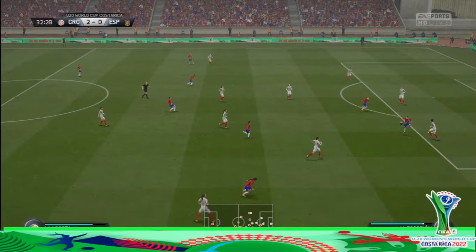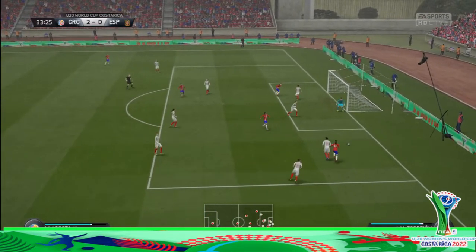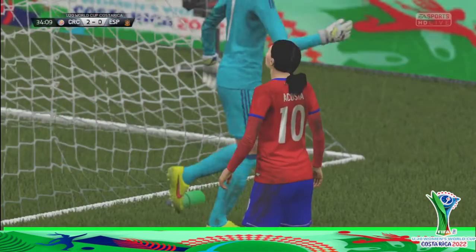He's read that well in midfield to get them on the ball. Here's the shot — oh, it's the outside of the post and away.